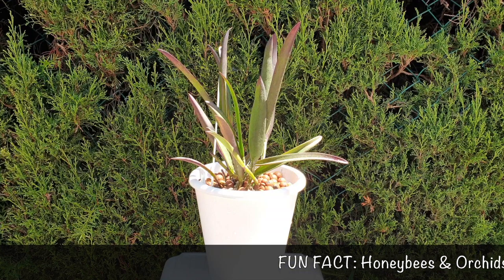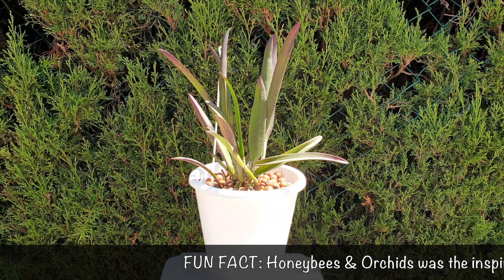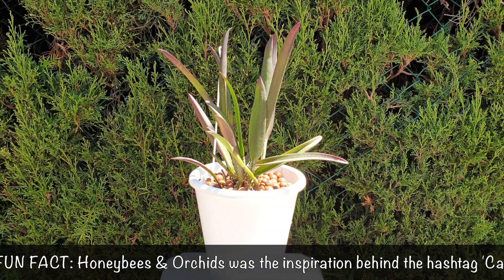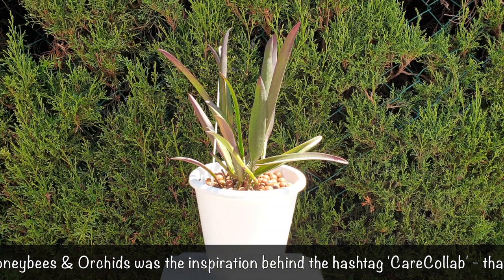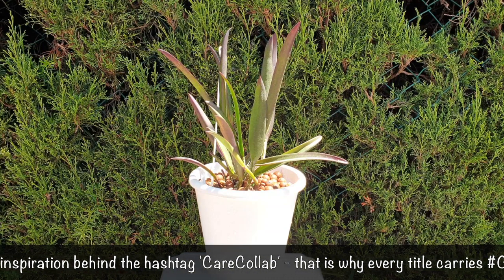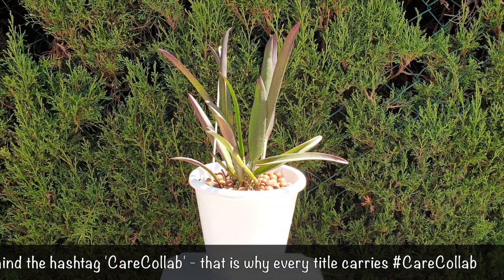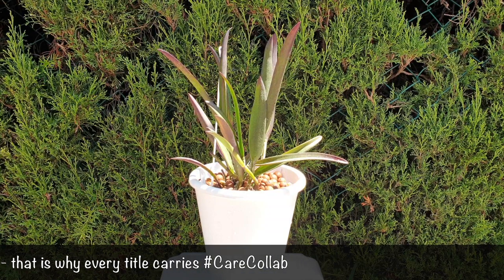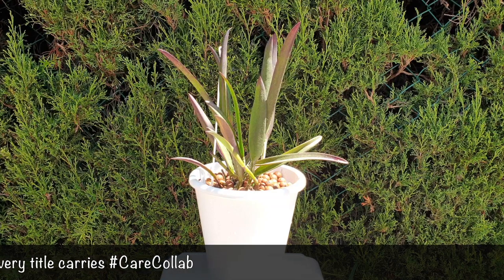I'm teaming up again today with those two channels in the background, so I've labeled them the originals. Thank you to both of you so very much for being open and willing to jump on board and do a video together. Who knew it was going to grow into the CareCollab what it is today — so to the two of you, pioneers in this initiative, thank you very very much.